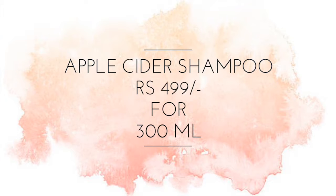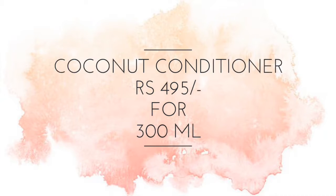The apple cider vinegar shampoo retails for 499 rupees for 300 ml of the product and the coconut conditioner retails for 495 rupees for 300 ml. The packagings are beautiful. They are so convenient because of the pump in them and the quantity is just way too much. These products are also available on different websites like Nykaa and Amazon.